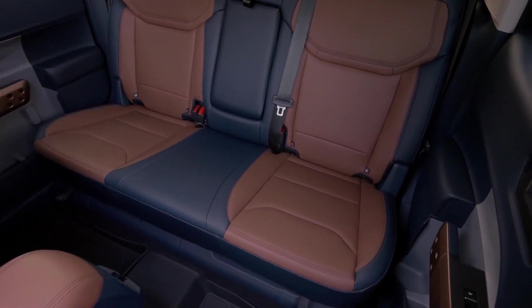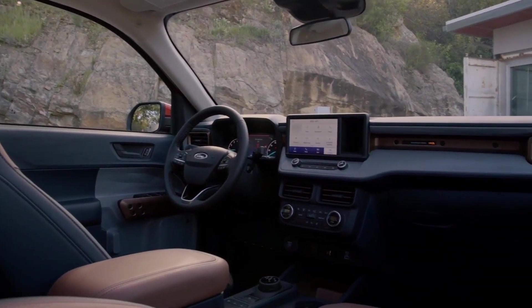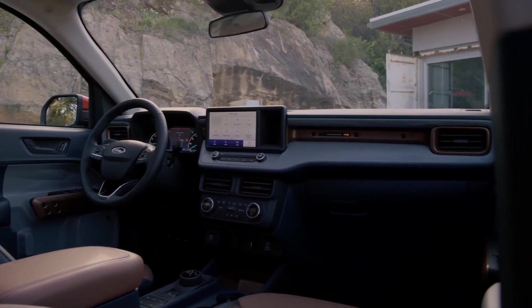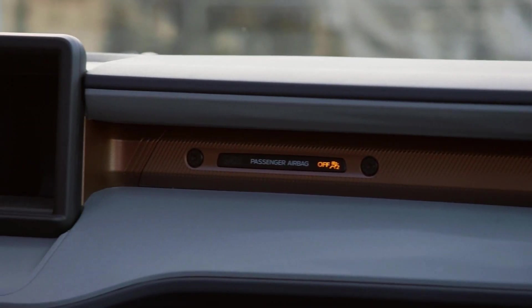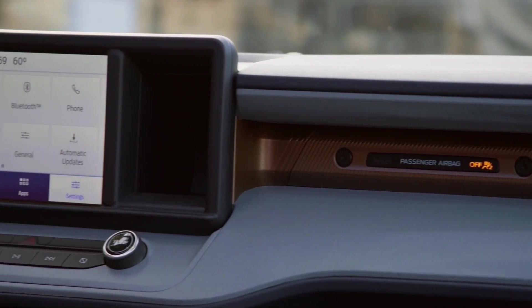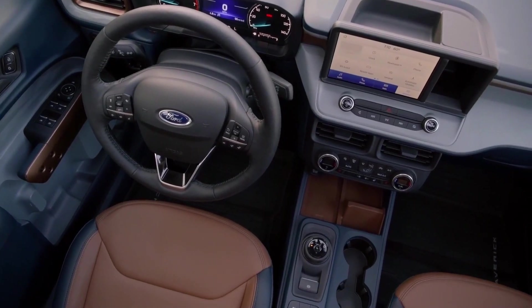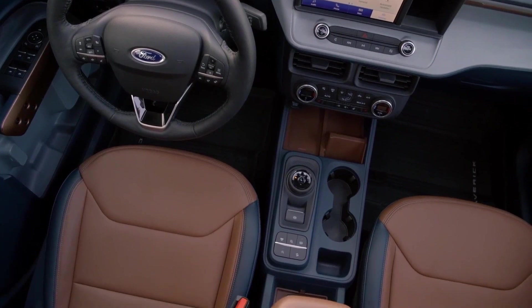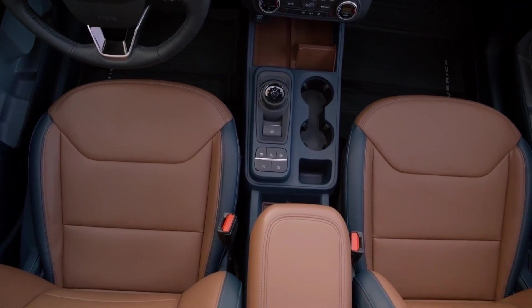If you're going for the 2.0-liter EcoBoost model, it still beats 20 miles per gallon city. I'm not entirely sure about those exact figures, but I believe it does beat that mark.